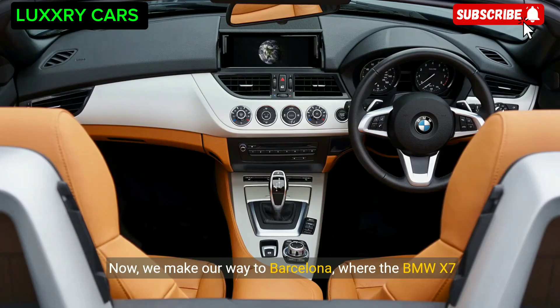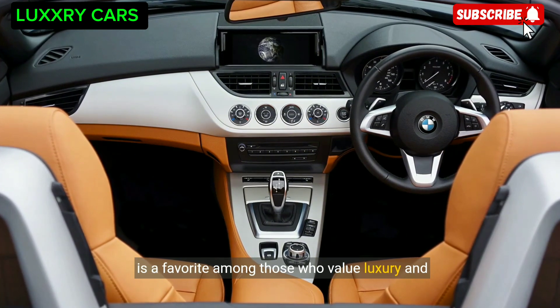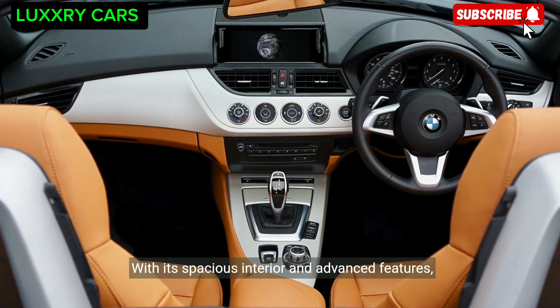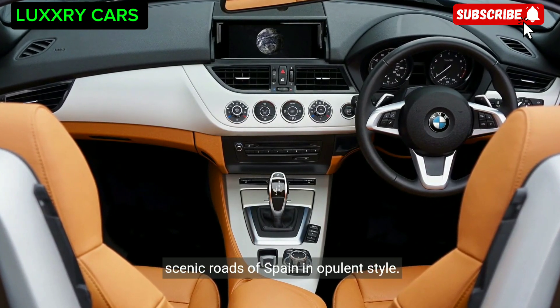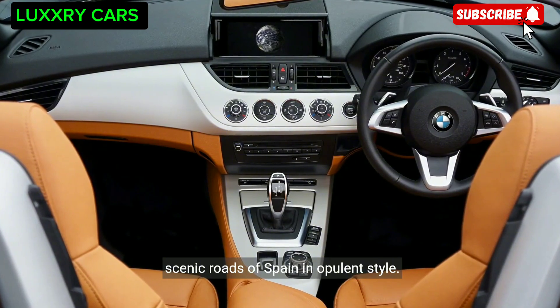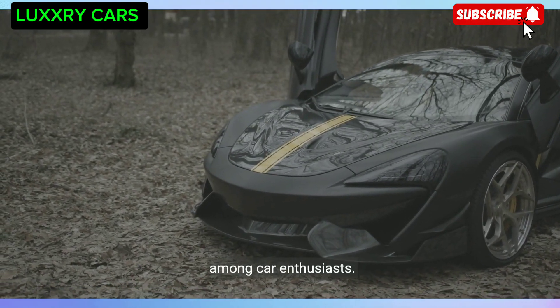Now we make our way to Barcelona, where the BMW X7 is a favorite among those who value luxury and comfort. With its spacious interior and advanced features, this SUV is the ultimate choice for cruising the scenic roads of Spain in opulent style. In Dubai, the McLaren 570S is a common sight among car enthusiasts.